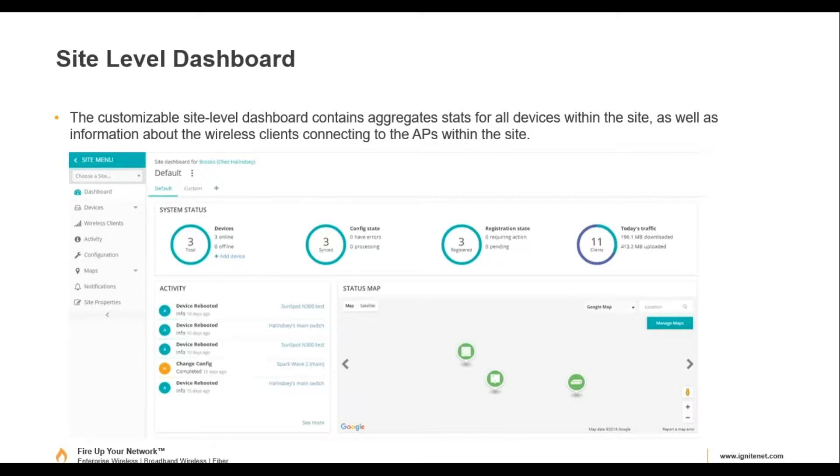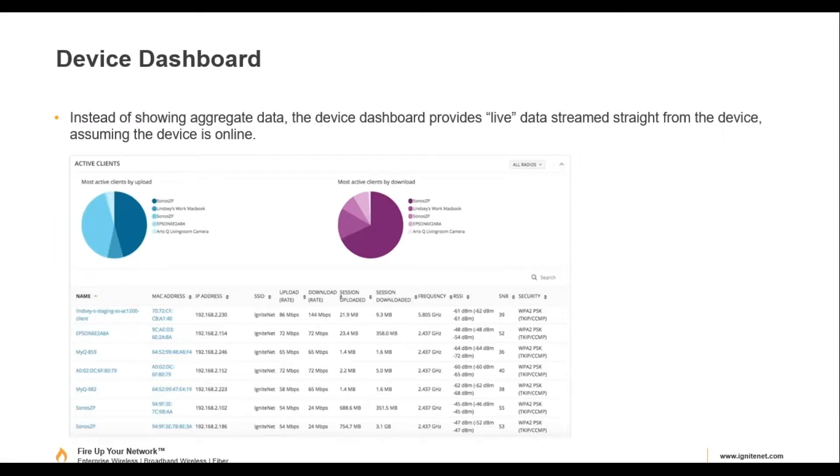At the site-level dashboard you can see down to a specific site, and then further down to the device itself. For example, an access point with radios connected — this is really useful for troubleshooting. You can look at the RSSI of devices connected to the access point. If something is very weak, like negative 80, you know there's a problem — whether it's a coverage hole or a roaming issue.